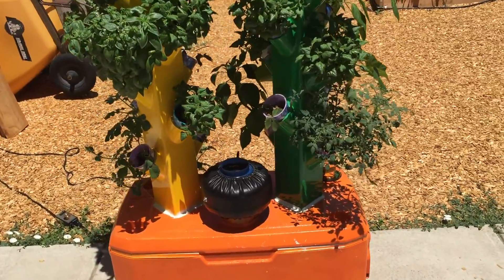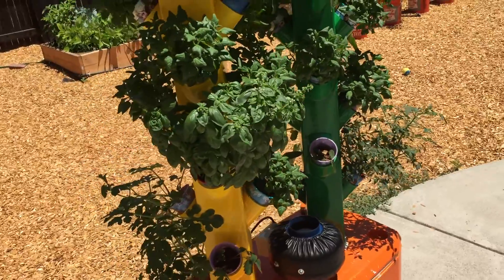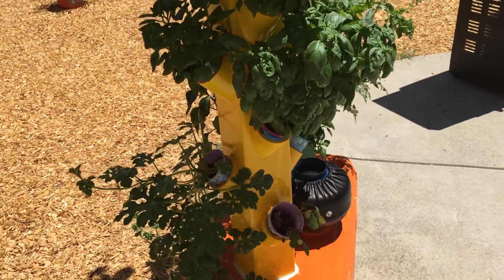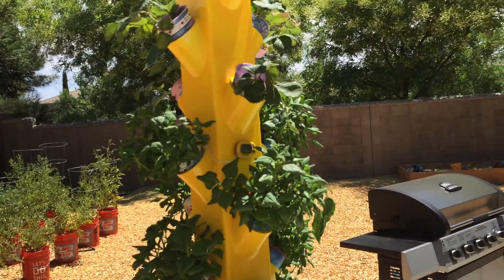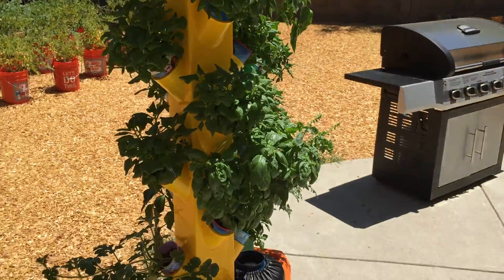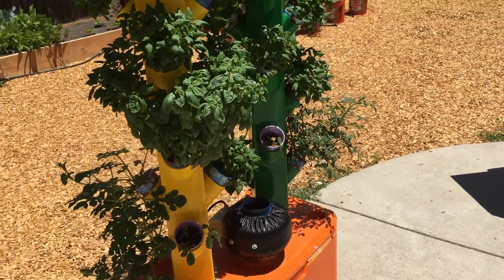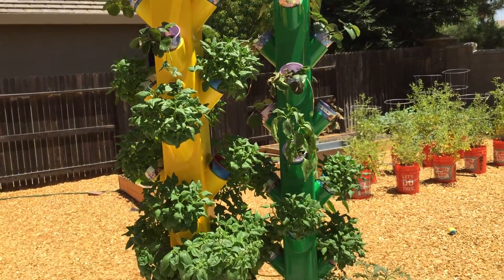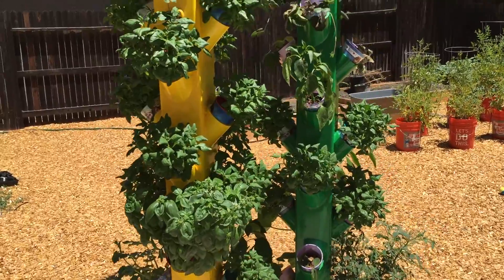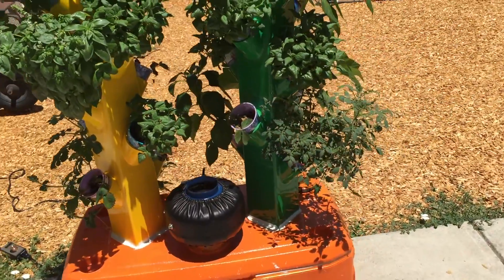I was getting a lot of growth but no flowering or blooms. So I changed up my nutrient solution and made it more equal parts of the three minerals the plants really need. Within about four days they started putting blossoms and flowers all over the place, so now I'm getting a lot more growth.